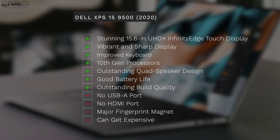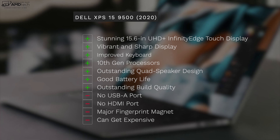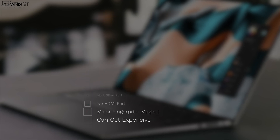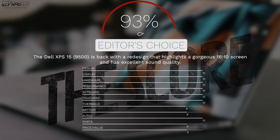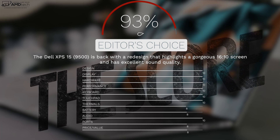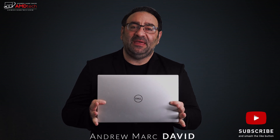The negatives: no USB-A port, no HDMI port, though they do give you a hub in the box. It is a major fingerprint magnet on that carbon fiber deck. And of course it can get expensive, although Dell runs sales that make it very competitive against the MacBook Pro. I'm giving this a score of 93%, making the Dell XPS 15 9500 my Editor's Choice for the 15-inch laptop category — it's that good.